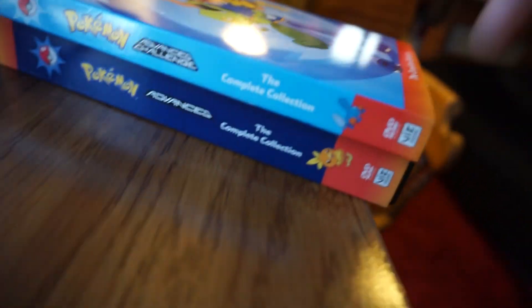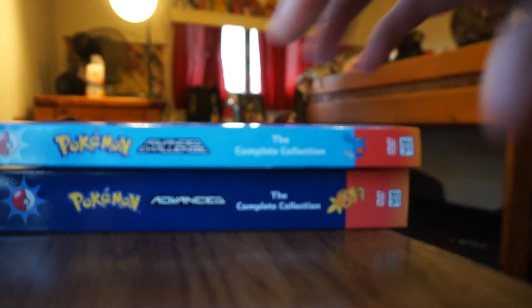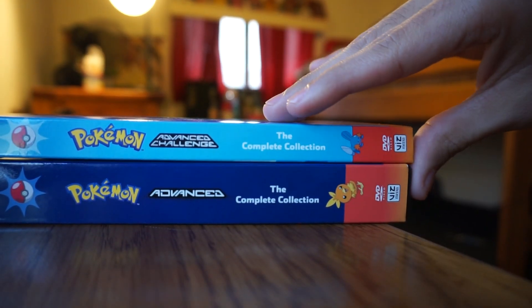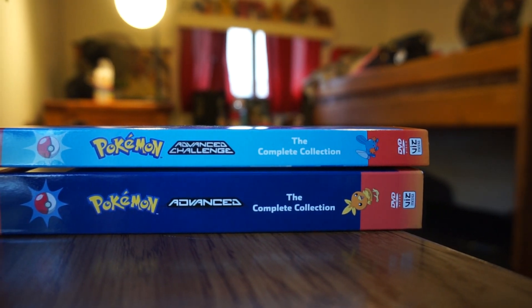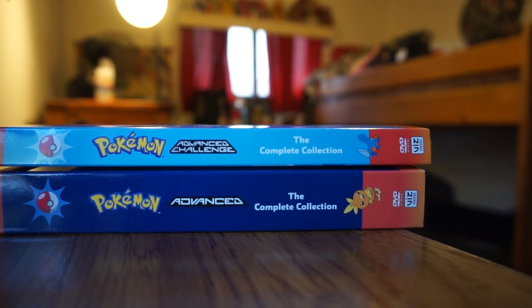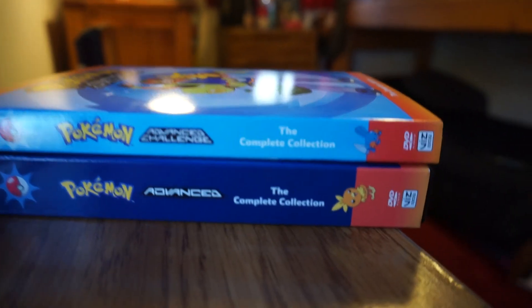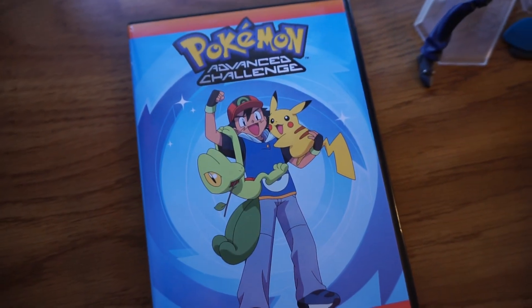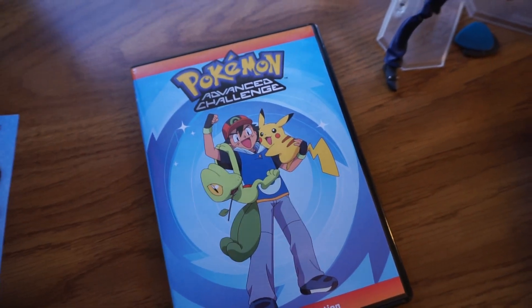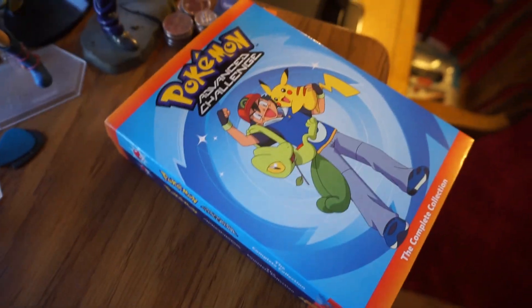We have Torchic on the first one and Mudkip on the next set, so maybe Trico would be on the Advanced Battle DVD set. I can't wait for the next Advanced Battle DVDs, because that's one of my favorite seasons and I can't wait to watch it. Anyway, that was a quick review on the Pokemon Advanced Challenge box set. If you have any questions, concerns, or comments, definitely drop a line and I will get back to you, as always. I'll see you guys next time.